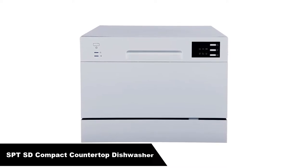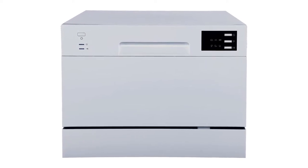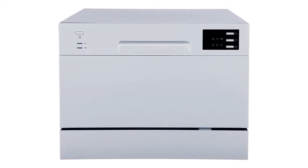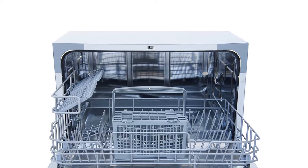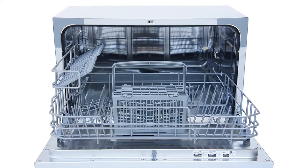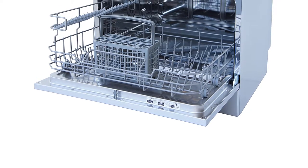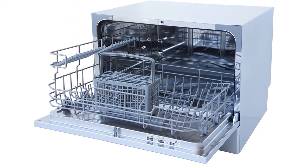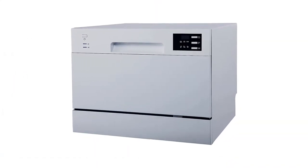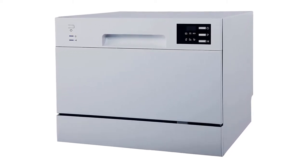Number 2. Our second best pick is the SPT SD-2225DS Compact Countertop Dishwasher. We're sticking to countertop dishwashers, this time recommending a slightly larger product from SPT. This stand-alone unit is a powerhouse for any small kitchen, connecting easily to a kitchen faucet and providing a great experience for not a lot of money. This dishwasher is perfect for apartments, office kitchens, or any small-sized kitchen, offering full-size power in a compact design.